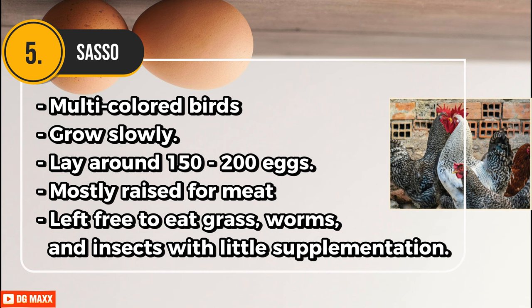Sinkiem Sasso are mostly raised for meat and are left free to eat grass, worms, and insects with little supplementation.